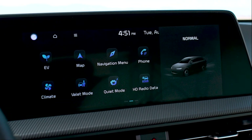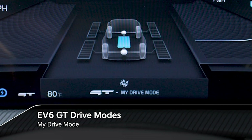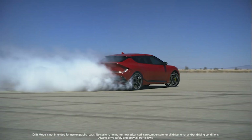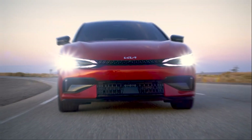The EV6 GT benefits from the ability to recharge at a rate similar to its acceleration. It features 800-volt electrical architecture, which is capable of charging the battery from 10 to 80% state of charge in less than 18 minutes with 350-kilowatt chargers.